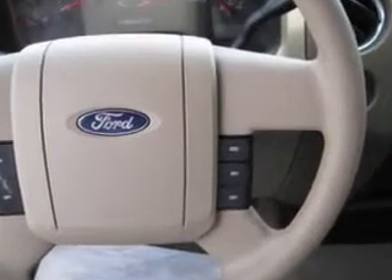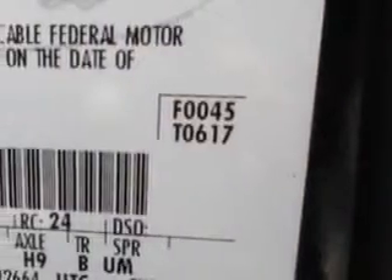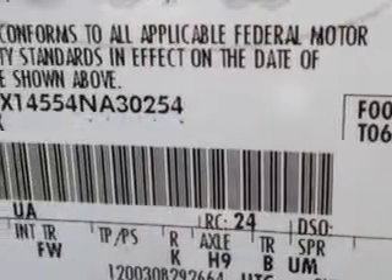Steering wheel tilt adjustable, ABS brakes four-wheel, audio AM/FM radio, and much more. Get where you need to go, enjoy the drive, and have peace of mind in this 2004 Ford F-150. See us at Buyer's Zone Incorporated today.